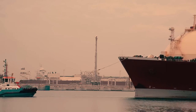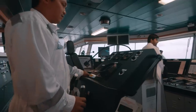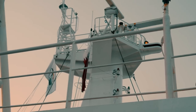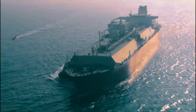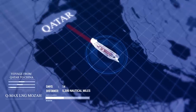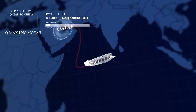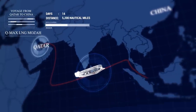Once safely out of the port, the officer of the watch is given instructions by the captain and normal watchkeeping is established. The pilot departs and the vessel now sets course for China to deliver the LNG cargo to the customer. During the next two weeks or so, the vessel will sail across two oceans and cover 5,200 nautical miles, which is almost 10,000 kilometers.